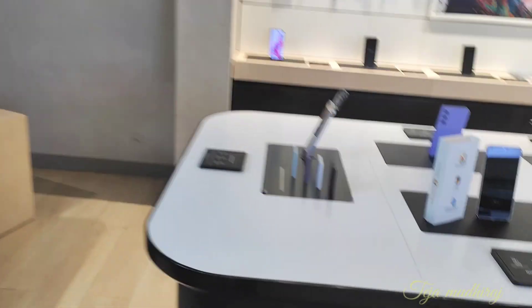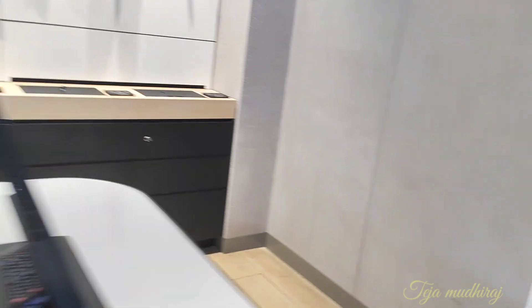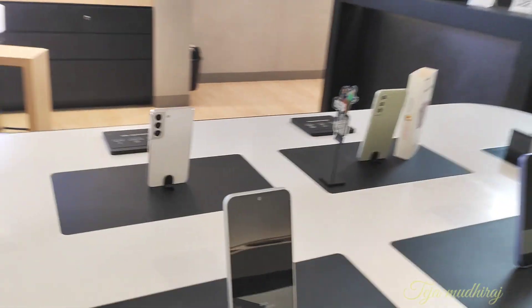We have 8 plus years of experience here, so everything we can explain to you about the finance and Samsung's own finance.